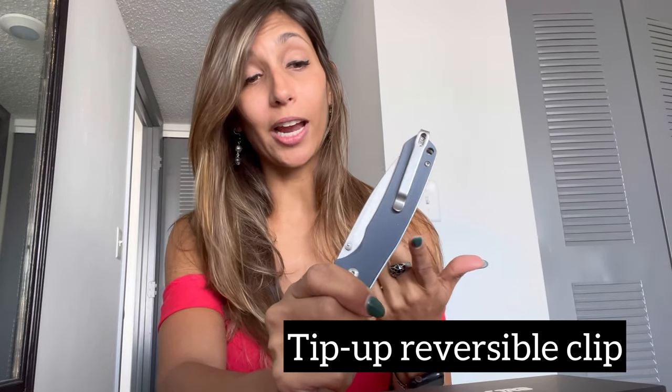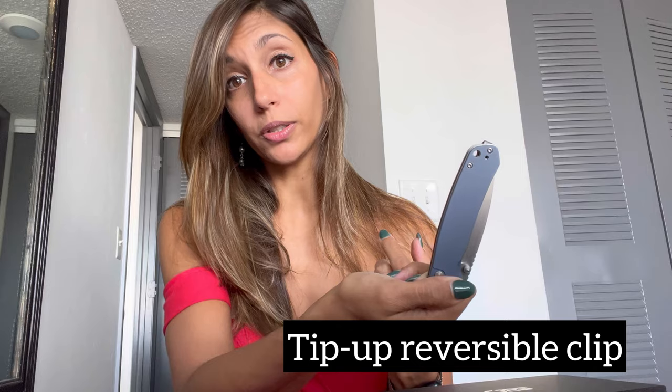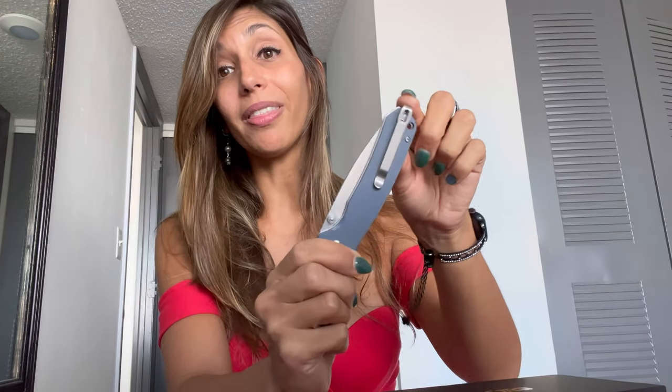Let's start with the handle. As shown, it is a G10 handle and it comes in gray and black. It has a tip-up pocket carry clip that is reversible, so ambidextrous design — always a plus. It is deep and thin, which I really like because it won't show much in your pocket. There is also a small lanyard hole if you'd like to add paracord.